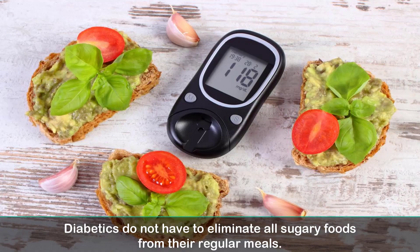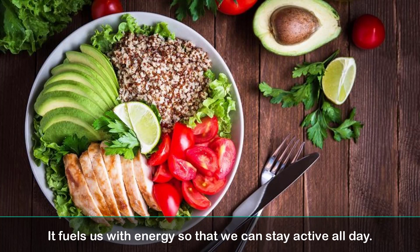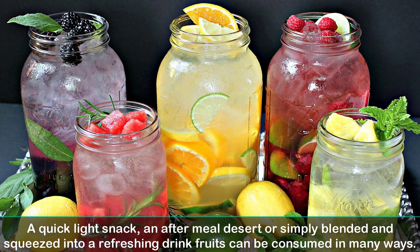Diabetics do not have to eliminate all sugary foods from their regular meals. Sugar or glucose is a vital requirement for the human body — it fuels us with energy so that we can stay active all day. Most would prefer a healthier and natural way, and what better way than fruits. A quick light snack, an after meal dessert, or simply blended and squeezed into a refreshing drink, fruits can be consumed in many ways.